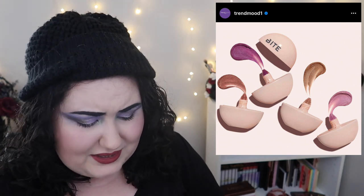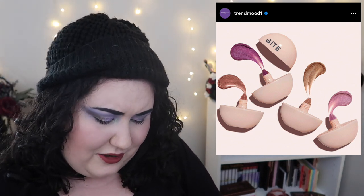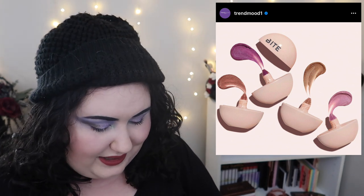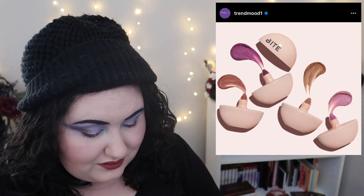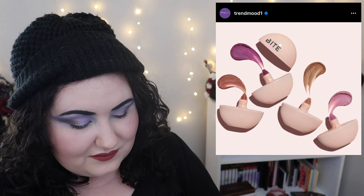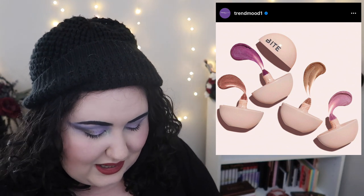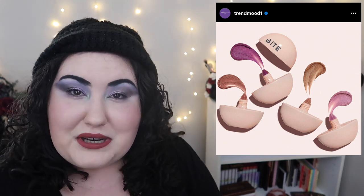Bite Beauty is coming out with the new Daycation whipped cream blush. The packaging looks very odd though — it's some kind of squeezy tube pen pencil thing, which is just strange. These are $32 each, which is again steep, but they look really cute. I think it's only four shades so far. For that packaging I probably wouldn't pick it up because it seems like not a whole lot of product, and it seems expensive for what you're getting.